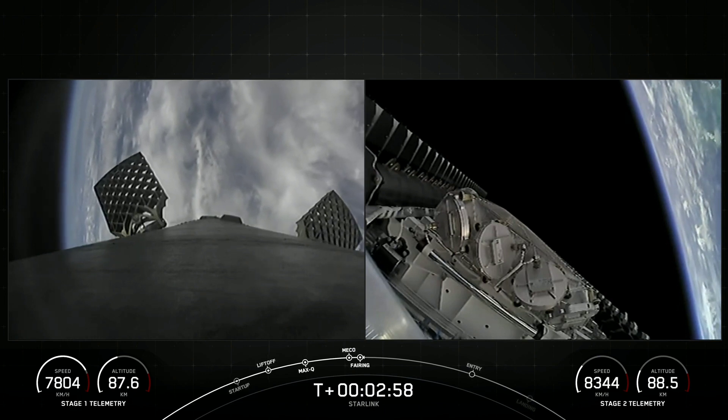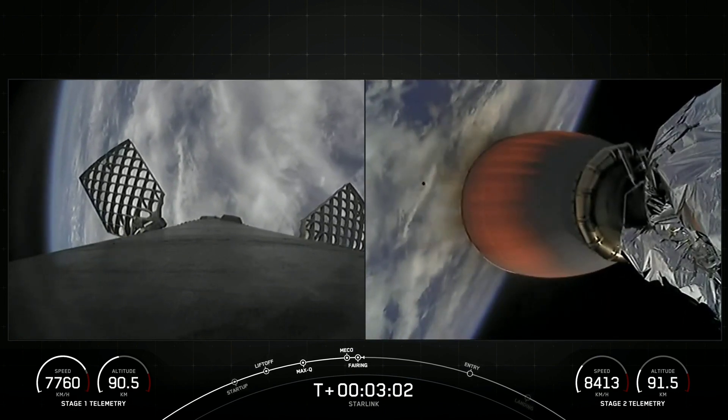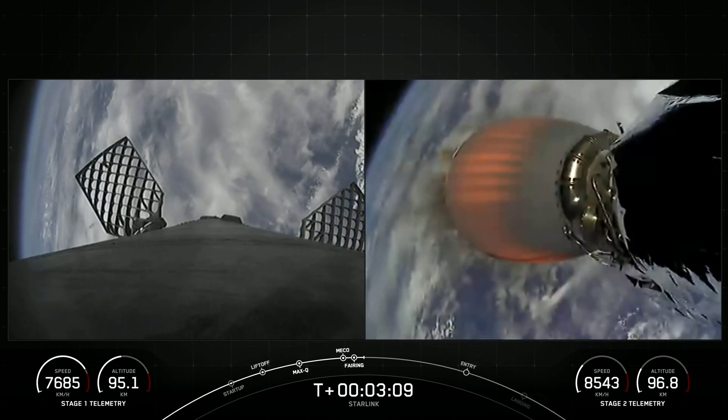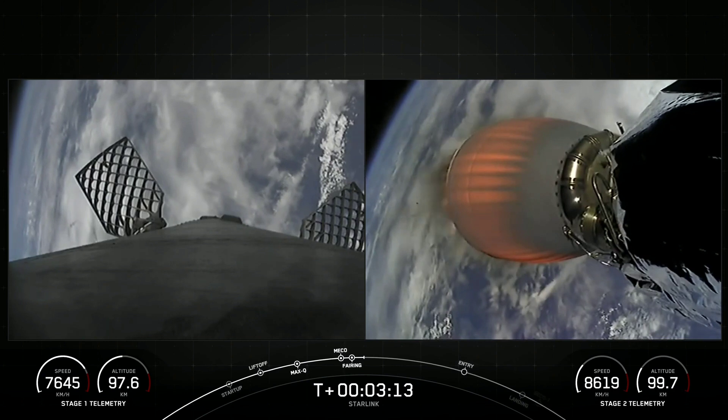Both of the fairing halves flying on today's mission are flight-proven. One half is flying for the seventh time today, and the other is flying for the tenth time — actually the first tenth flight of a fairing half. We will be attempting to recover both of those halves on our recovery vessel, Bob.